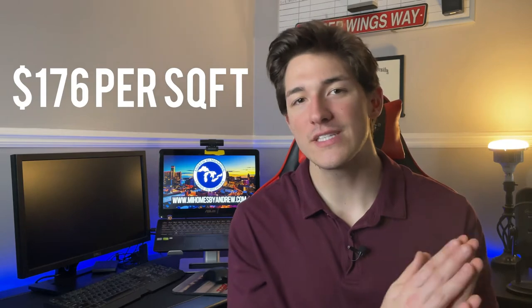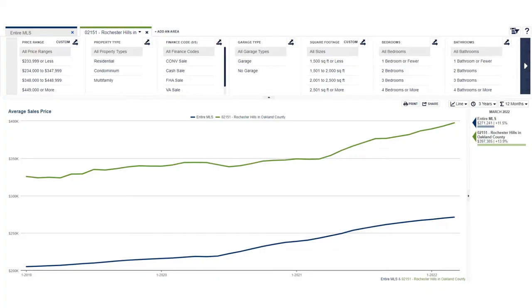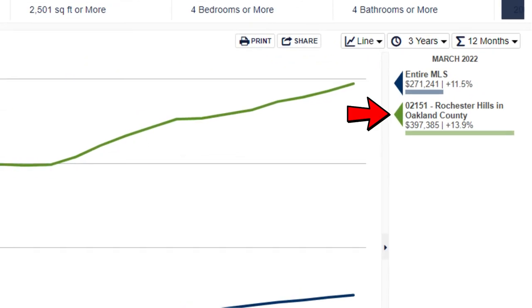That's just over $176 a square foot. Keep in mind, the average sale price of a home as of recording this video is over $397,000, which is a 13.9% increase year over year. So being less than half the average sale price doesn't mean this home is uninhabitable or a tear-down — it just needs someone to come in and spruce it up a little bit.